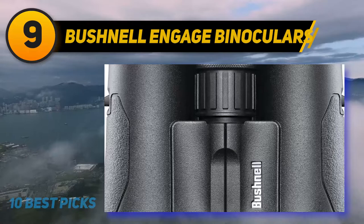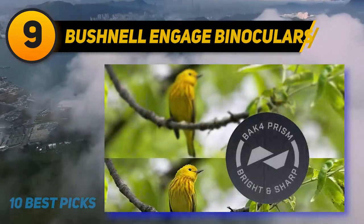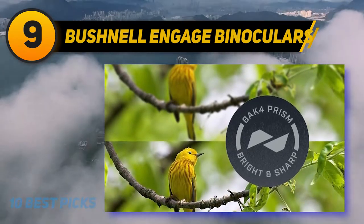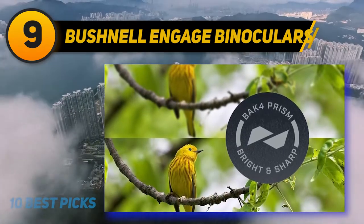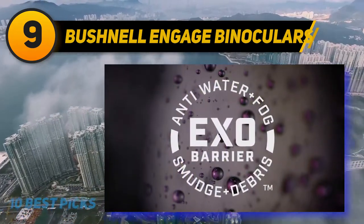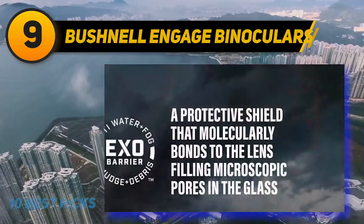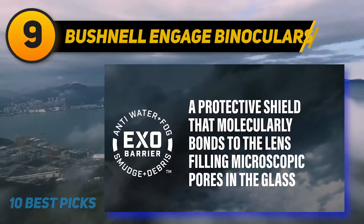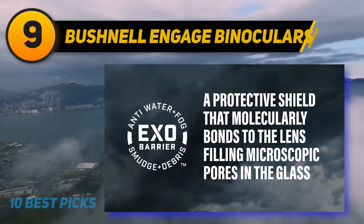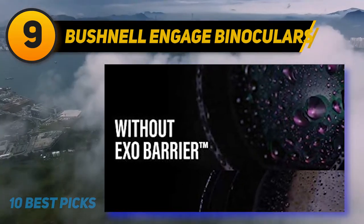This model has every optical feature you could look for, just short of image stabilization. It has ED glass for reducing color fringing, phase correction coatings for improved contrast and resolution, and dielectric coatings for even more light transmission. The EXO barrier coating is Bushnell's latest exterior coating that protects the objective lens from debris, water, and oil. For such a high-powered pair with huge objective lens, it's quite lightweight at just under 30 ounces, with a field of view of 280 feet per 1000 yards.